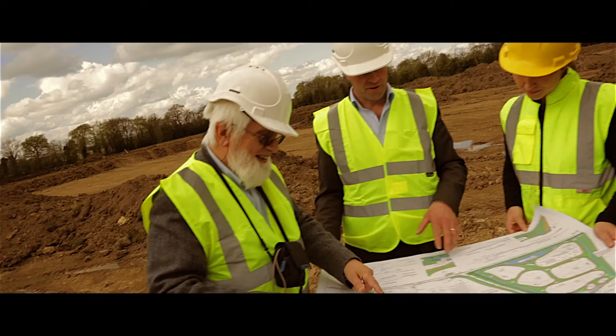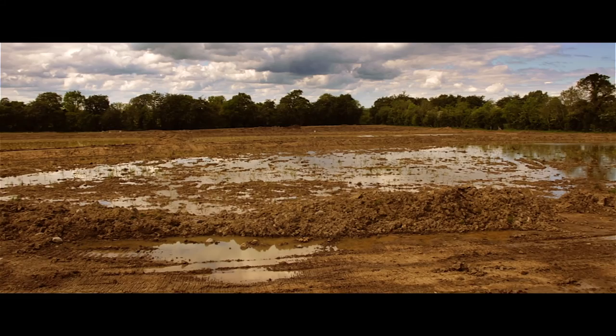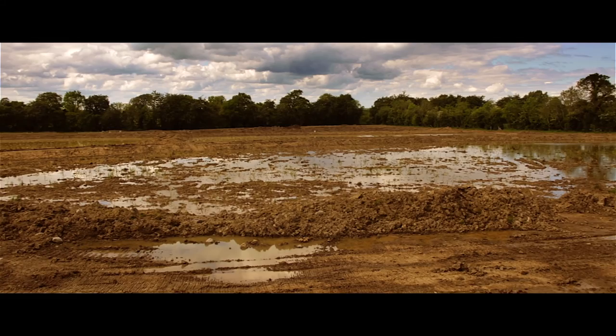It was from this idea of sustainability that we wanted to create an integrated and constructed wetland. We brought together the finest minds in Ireland to help us take better care of the water we use and to return it to its source in the same way we received it.